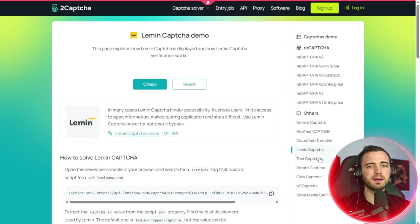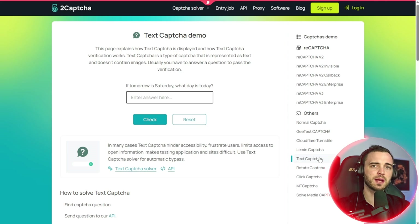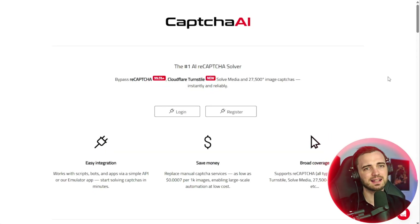For anyone running automated systems at scale, CAPTCHAs waste hours, money, and productivity. What if you could do it affordably, reliably, and automatically? That is exactly where Captcha AI thrives, because Captcha AI is an AI-powered CAPTCHA solving service built for developers, businesses, and automation platforms that demand non-stop performance.